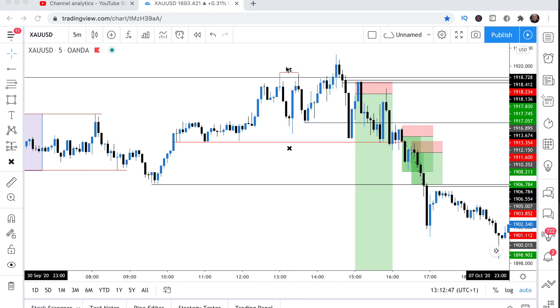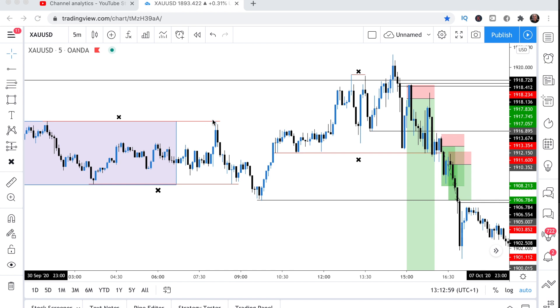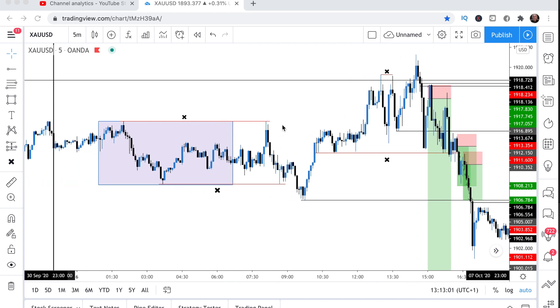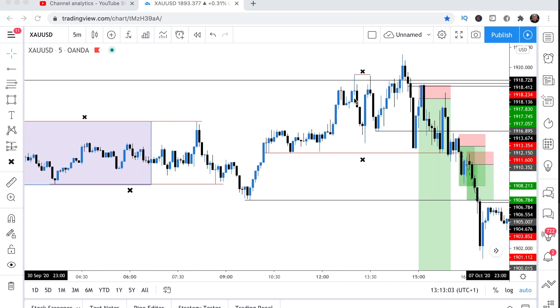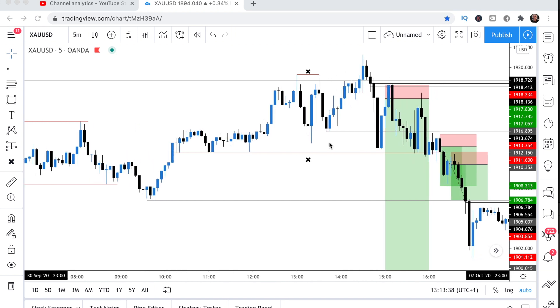They generated a double top here. Above a double top there's more liquidity. Retail traders are taught that whenever things are consolidating, you buy at the bottom and sell at the top — and when you get a double top, you sell. You might catch a small drop, but their aim is to take you out. Whenever you see consolidation, whenever you see a generation of liquidity, wait for them to take it out.